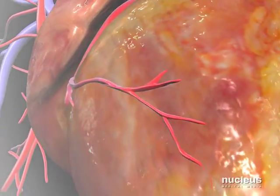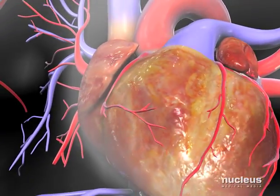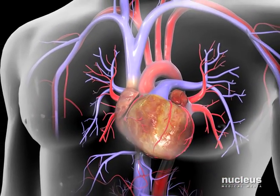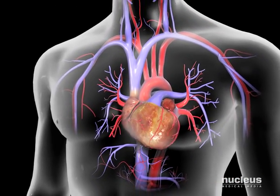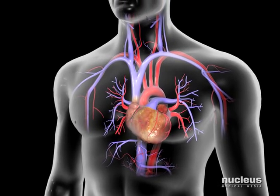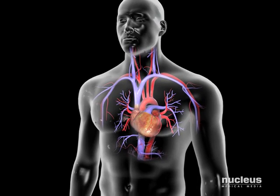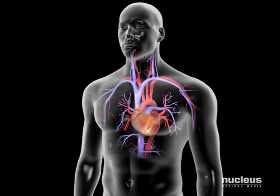Recently, however, researchers at LifeNet Health have developed a highly efficient, innovative process that successfully addresses and overcomes these obstacles. The Matricell decellularization process represents an exciting new paradigm shift for allograft preparation and validation.